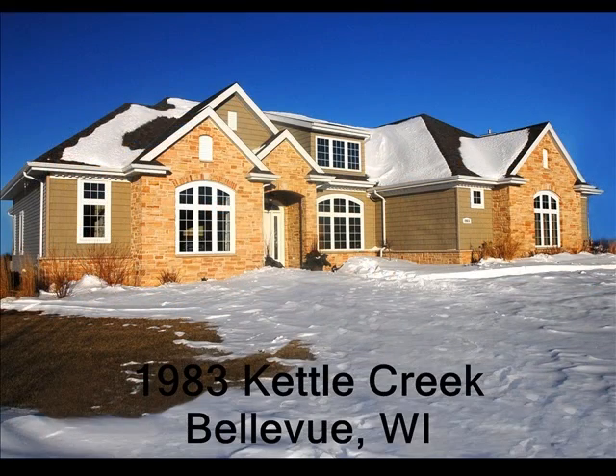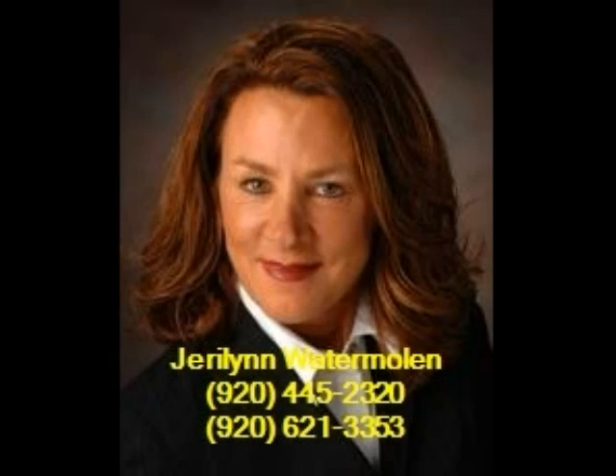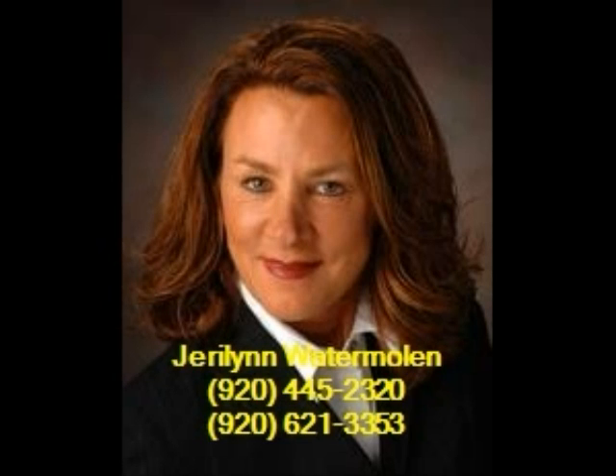Call your agent today if you have any additional questions or would like to arrange a private showing. Coldwell Banker, The Real Estate Group — The Real Advantage. The Coldwell Banker listing agent on this property is Gerilyn Watermolen. Gerilyn can be reached at 920-445-2320 or 920-621-3353.